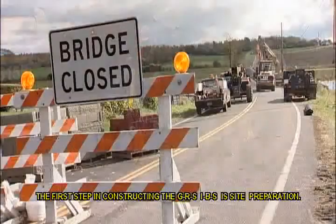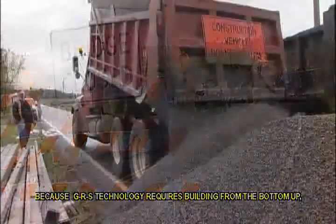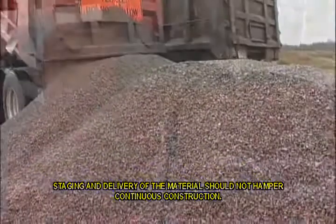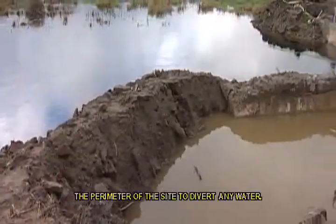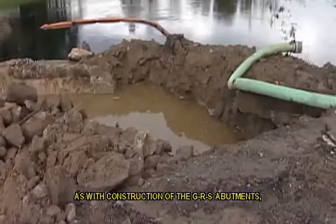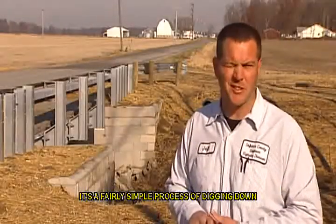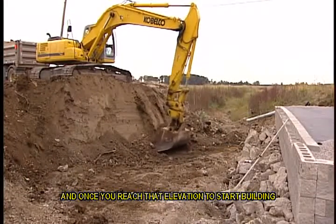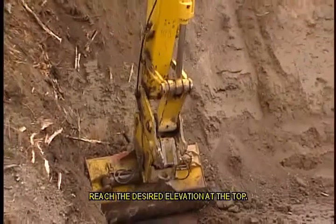Heavy equipment such as a track-hoe excavator and a walk-behind vibratory plate tamper will also be needed. The first step in constructing the GRS IBS is site preparation. Since GRS technology requires building from the bottom up, staging and delivery of material should not hamper continuous construction. It is important that diversion trenches be placed around the perimeter of the site to divert any water. Site preparation is also fairly straightforward — a simple process of digging down to a known elevation for the foundation to begin, then building the wall from the bottom up until reaching the desired elevation at the top.